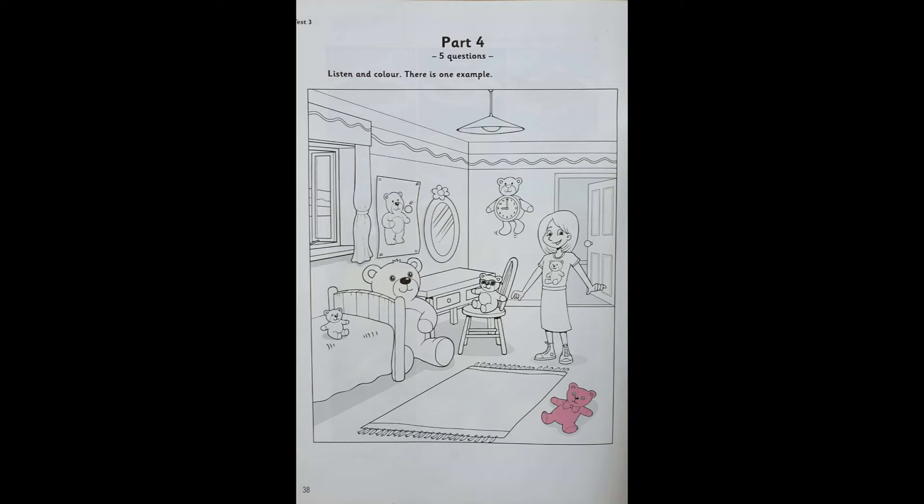5. Let's colour a teddy brown now. OK. Which one? The teddy on the girl's dress. On the girl's dress. OK. Well done. This is a nice picture now.